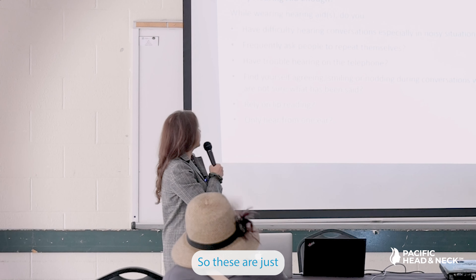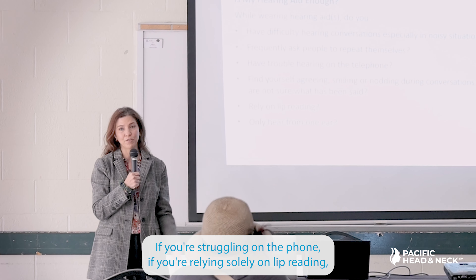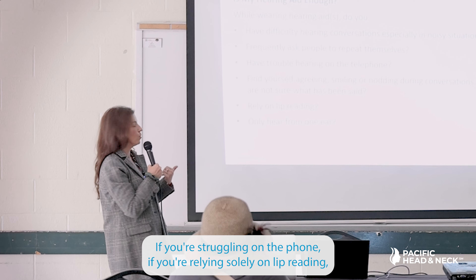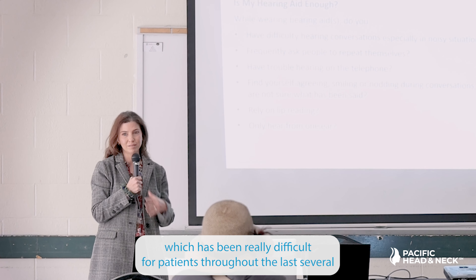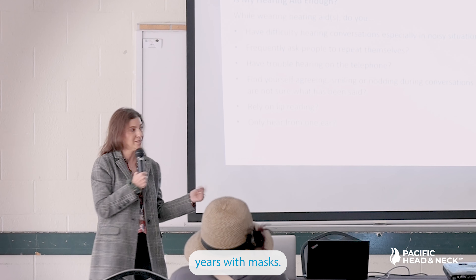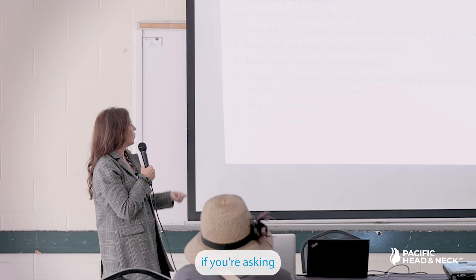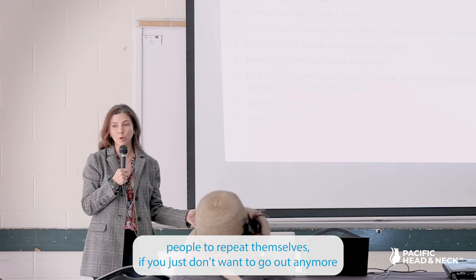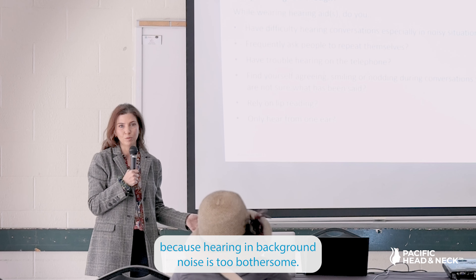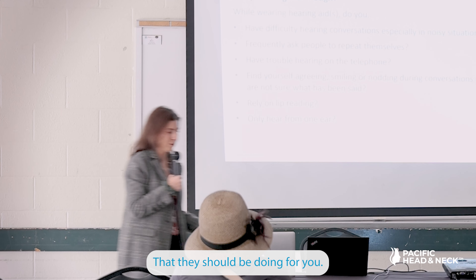Here are some ways to identify when hearing aids are not enough: if you're struggling on the phone, if you're relying solely on lip reading — which has been really difficult throughout the last several years with masks — if you're only hearing on one ear, if you're asking people to repeat themselves, or if you just don't want to go out anymore because hearing in background noise is too bothersome. This is when hearing aids aren't doing the job they should be doing for you.